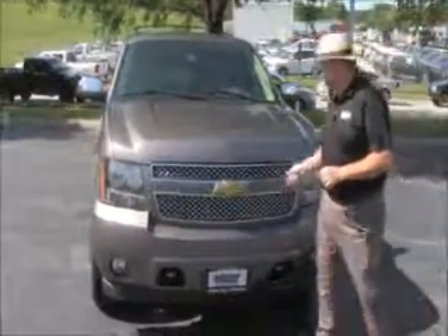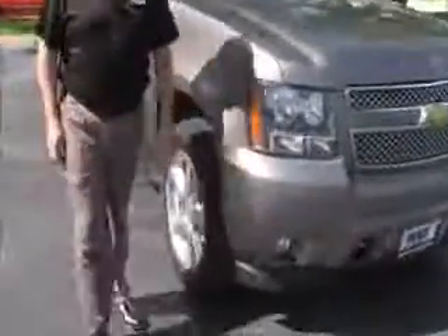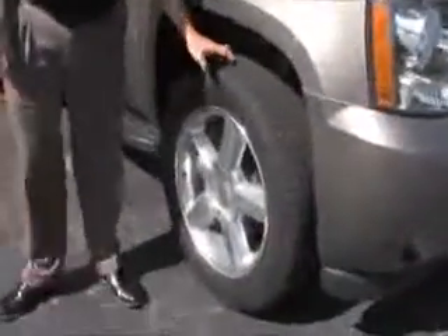5 mile an hour bumpers front and back, chrome accented grille, fog lights, Lexan covered wraparound headlights, 20 inch alloy wheels — chrome — with lots of tread on the tires.